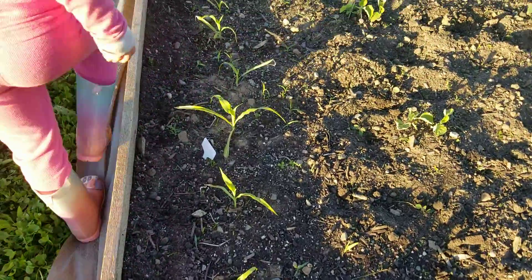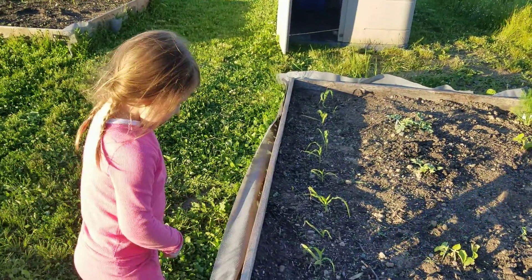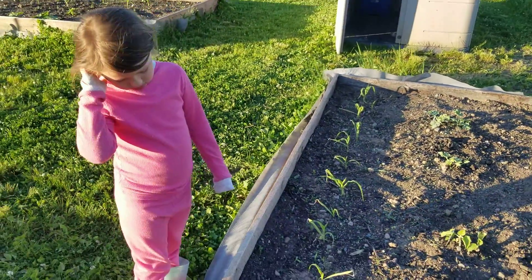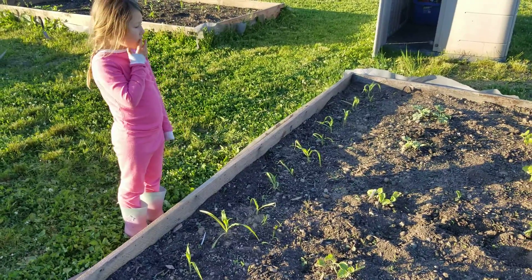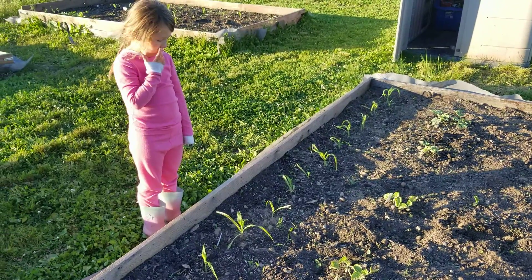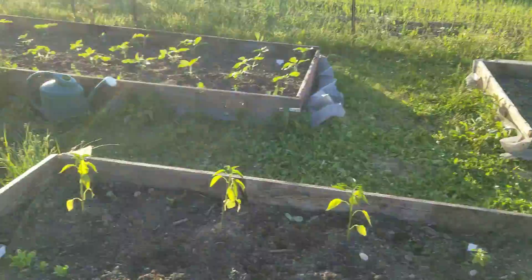And what's that right there, in a row right there? What's that? It starts with a C. Corn. The corn had a hard time too, right? But it recovered. All right, Troy, your turn.